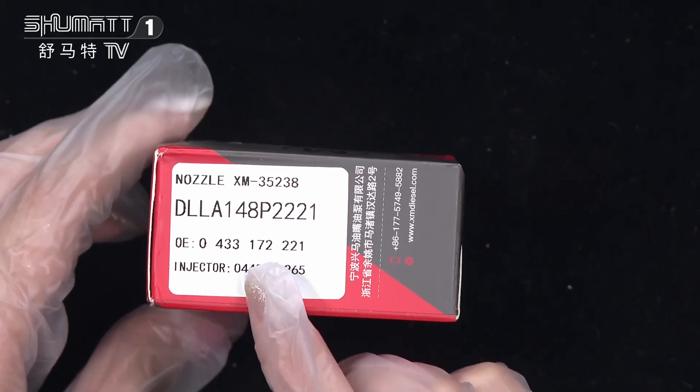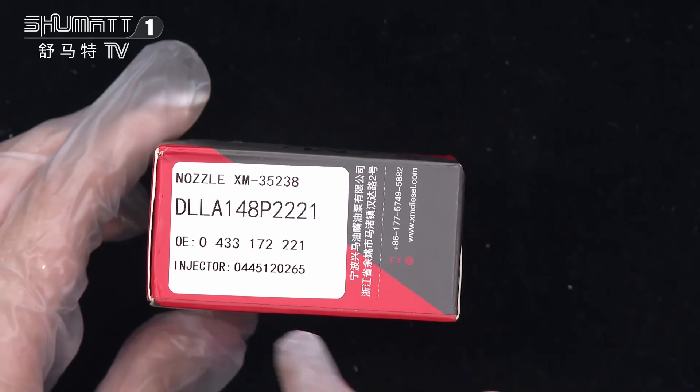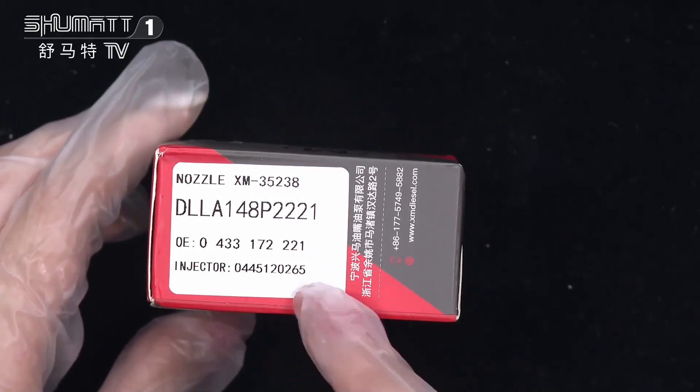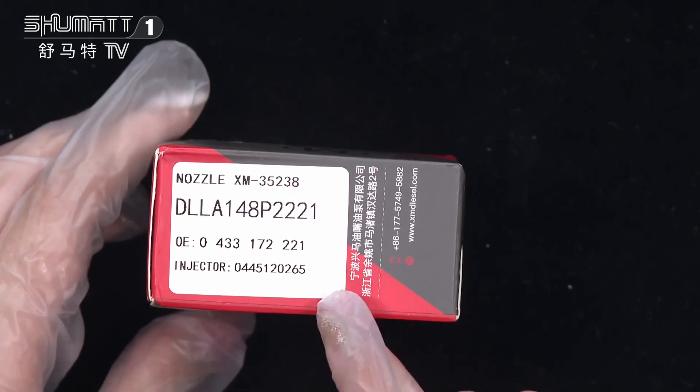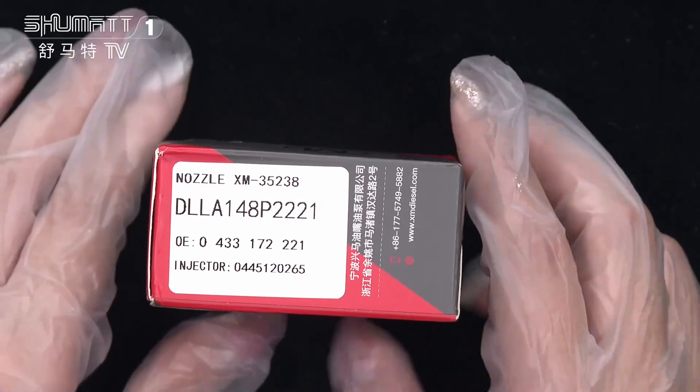Product code DLL8148P2221. The OE number here: 0433172.221. Playkeep inject number: 0445.20265.